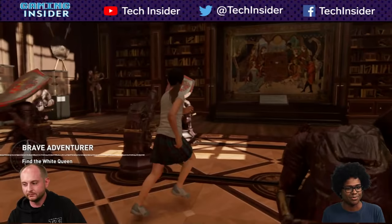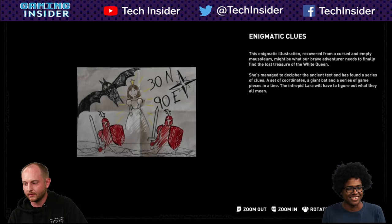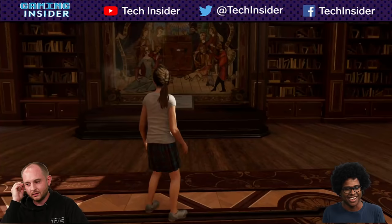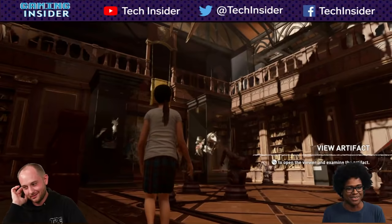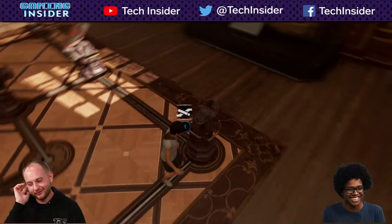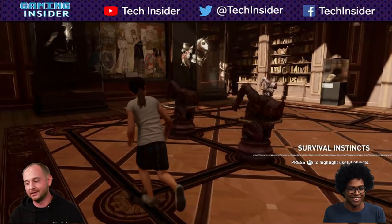Where we're at here is actually a puzzle pretty early in the game. She held up a sketch that gives you clues as to what you need to do in the room. I don't want to make it too easy for people who might want to play the game, so I'm not going to spend time on it. But it is a very cool puzzle — you move statues around, which is pretty much classic Tomb Raider.